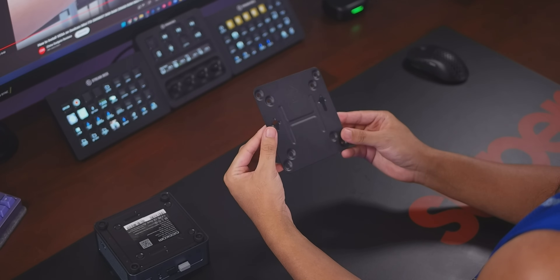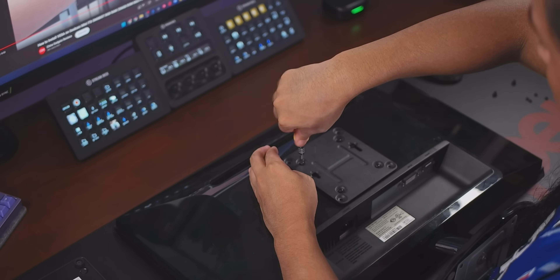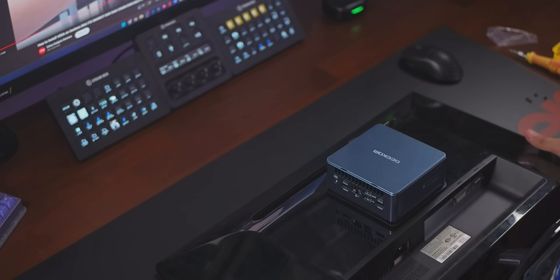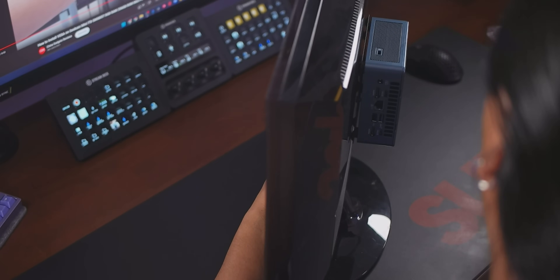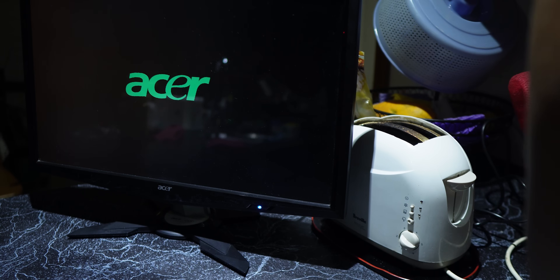One of the cool things about the IT13 is it comes with a VESA mounting bracket. You just take this plate, screw it onto the VESA mounting holes on the back of basically any monitor, and then slide the PC onto the back of the monitor. You basically turn any monitor into kind of like an iMac — the monitor and the PC into one thing. It's a nice way to hide the PC out of the way. All you need is a power cable for the PC and another for your monitor.